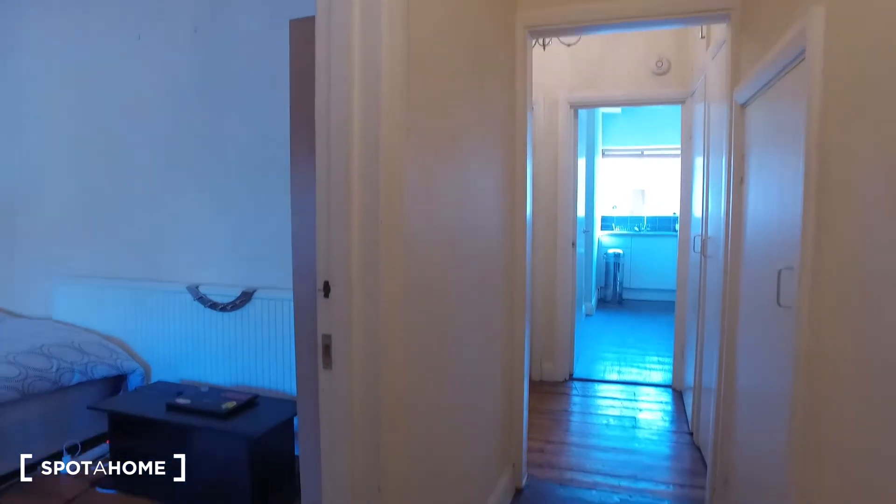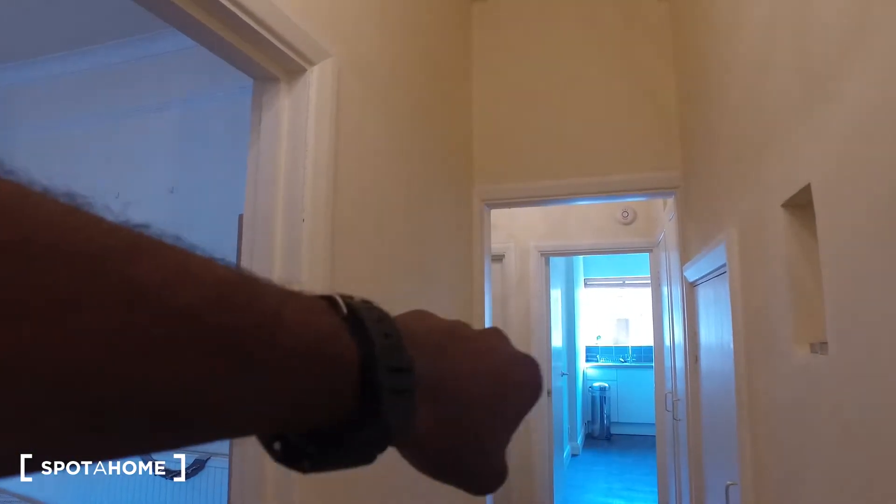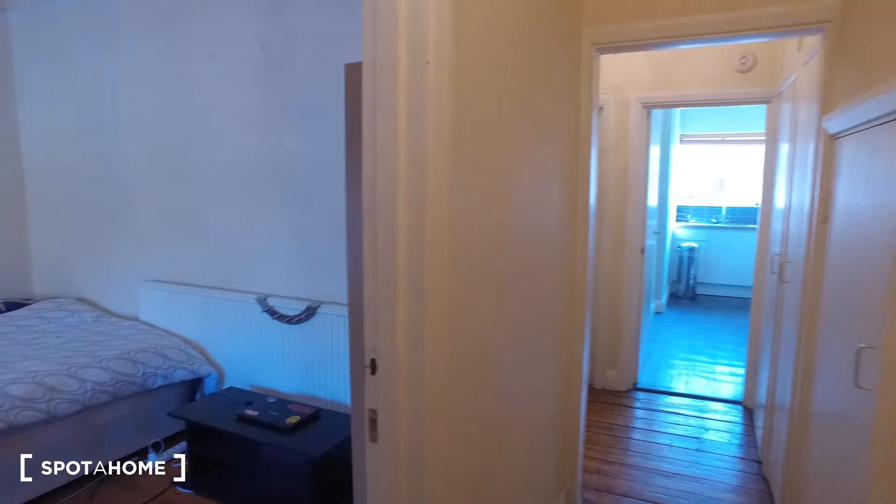Here's the front entrance area — directly down the corridor we can see the kitchen. Around the corner we have a bedroom and the bathroom, and to the left here we have the available bedroom. These doors on the right are just closets, so they're going to be available for you to store some items.